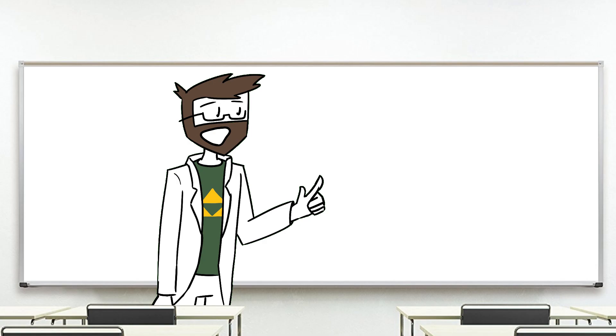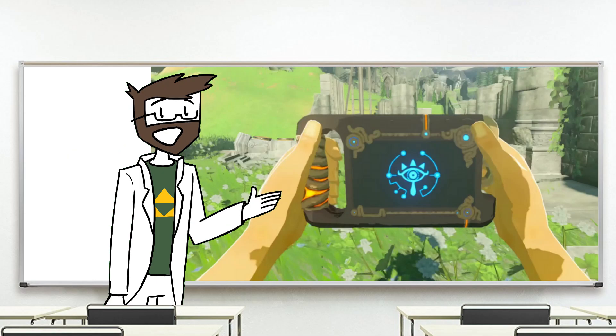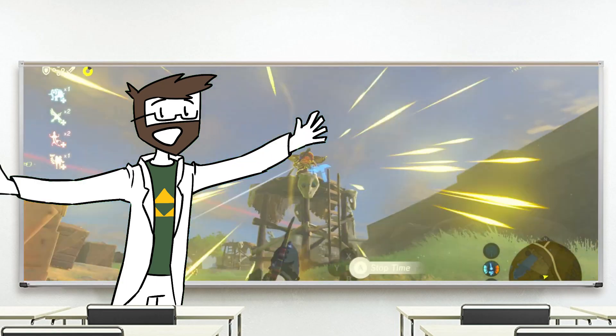One of the newest entries in Link's toolbox is none other than the trusty smartphone — I mean, the Sheikah Slate. This little gadget has it all: a map with GPS, a camera for taking selfies, and magical tools to do almost anything.